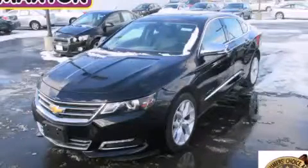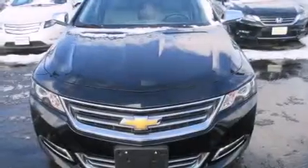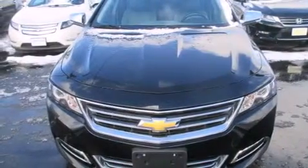This is a 2014 Chevrolet Impala. It has a 3.6-liter, six-cylinder engine and an automatic transmission.